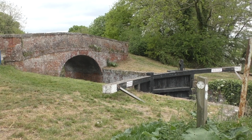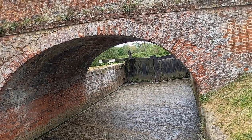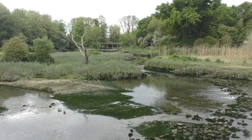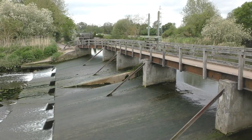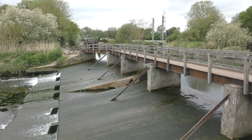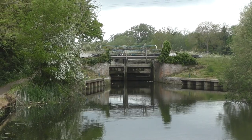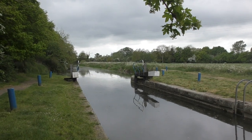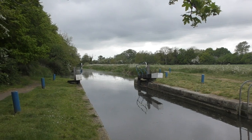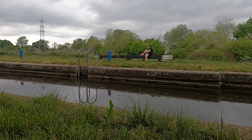There are 12 locks in total on the canal, dropping the water by 75 feet along the 14-mile route. In 1948, many of the canals in the UK were nationalised and became owned by British Waterways. The Chelmer and Blackwater was not nationalised and remained under the control of the Chelmer and Blackwater Navigation Company and its proprietors. Commercial trade ceased in 1972, and during that time no leisure craft were permitted. A year later, in 1973, the first leisure boats used the navigation in an event organised by the Inland Waterways Association.